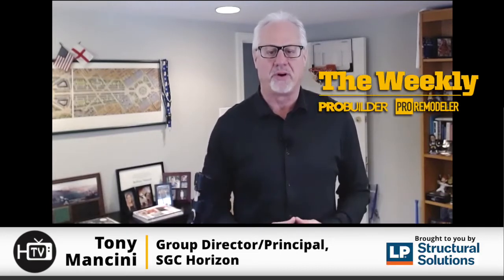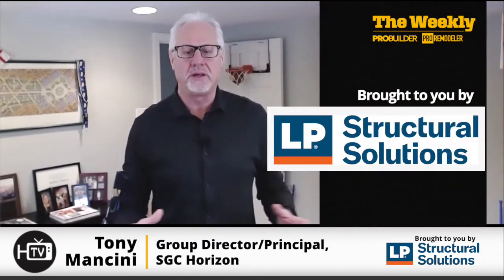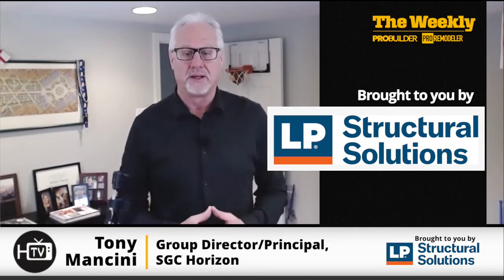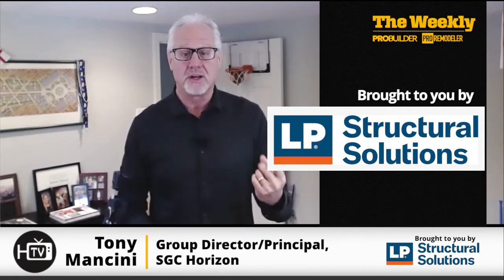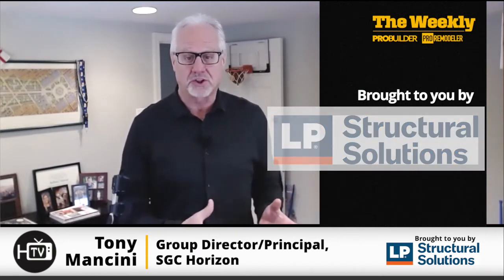The Weekly starts now. Welcome to The Weekly, your source for trends and innovations we're seeing in the marketplace. Our sponsor today is LP Structural Solutions. They have a full line of products that stop moisture, heat, and fire from your homes — both new construction and remodeling. They touch all parts of the house: the roof, the wall, and the flooring. So check them out.